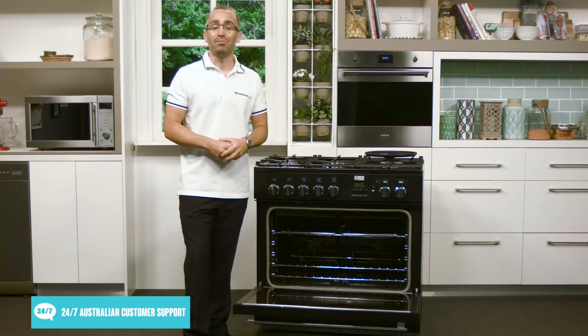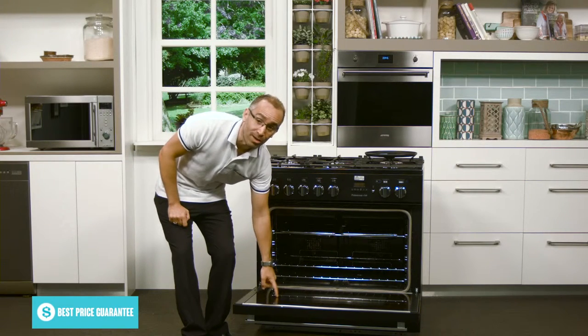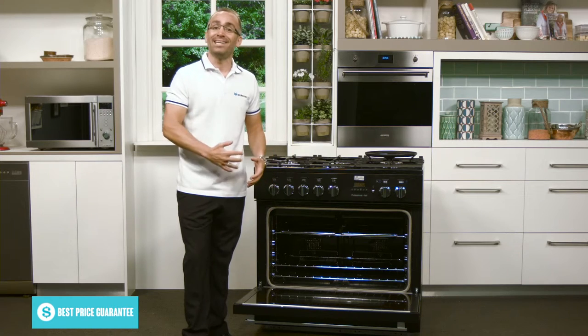And to help your kitchen stay comfortable and most importantly safe, the oven door is quadruple glazed to help lock all that heat inside.